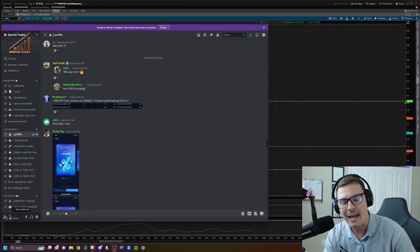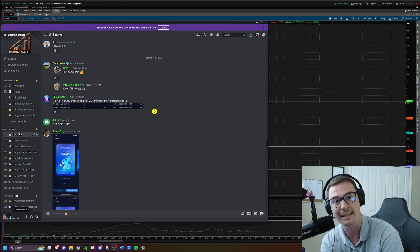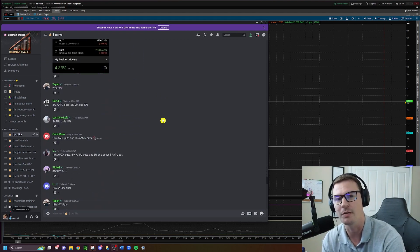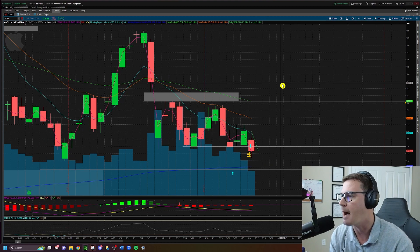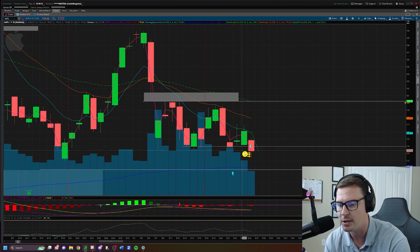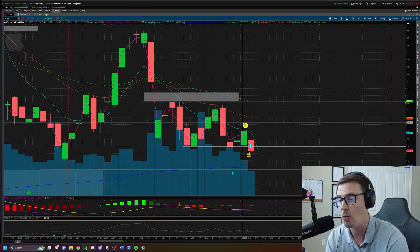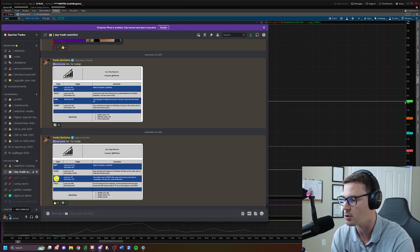We have been waiting weeks — literal weeks — on this one trade to play out, and that's what led myself and the majority of my team to post all of the profits on the trade. What trade is it? Apple short. We have been waiting for the breakdown of this support at $174 for almost an entire month.